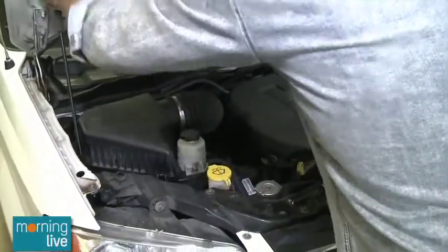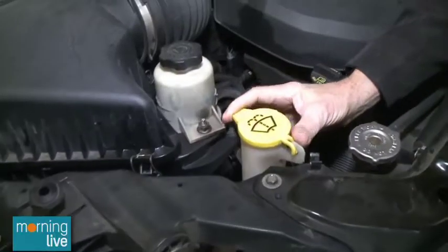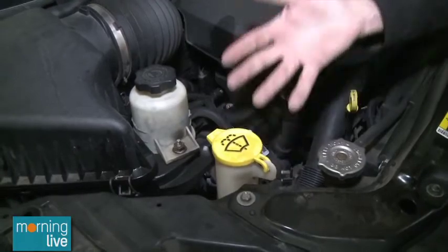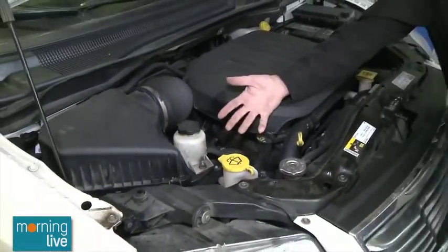Your most important fluid here is the windshield washer, indicated by the windshield squirting symbol. You want to make sure this is topped up because there's nothing worse than being on the highway in really bad weather, going to clean your windshield, and nothing comes out. A lot of people neglect to check it — if you haven't used it for a while, you don't think about it, but you always should.